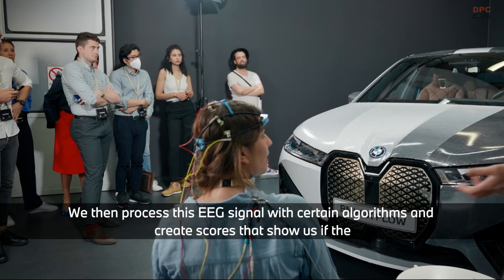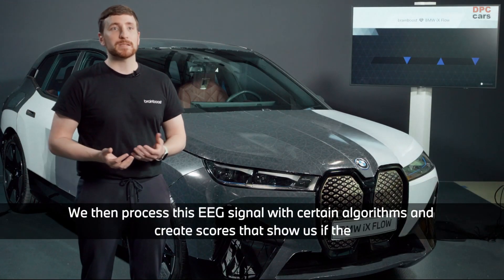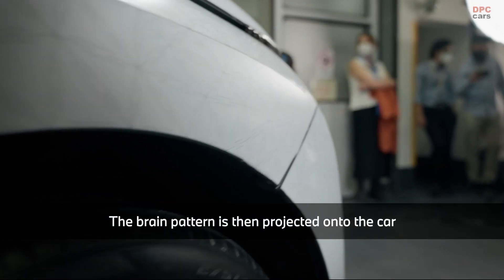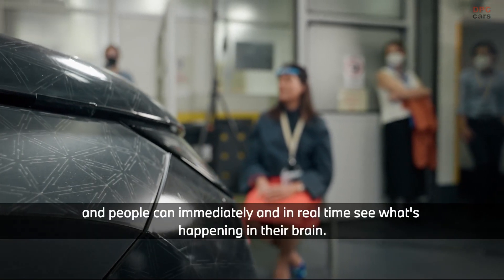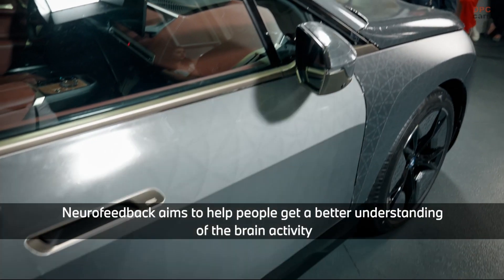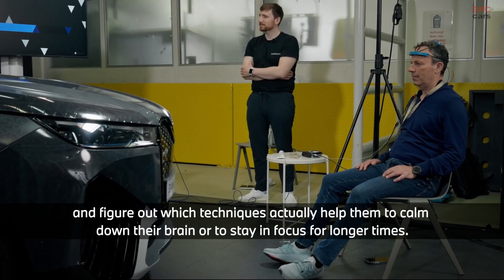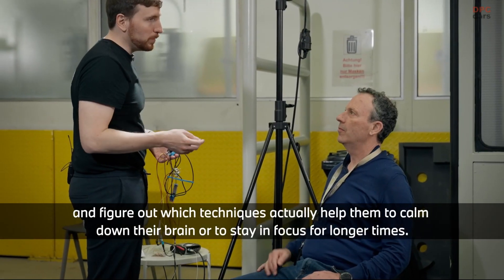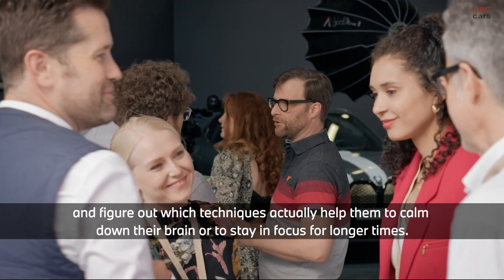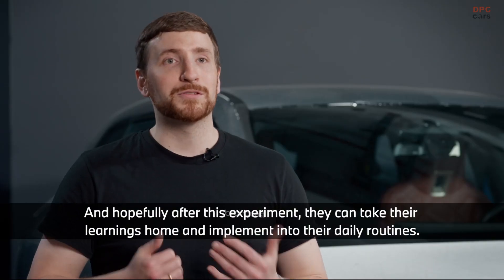We then process this EEG signal with certain algorithms and create scores that show us if the brain is more calm or more active. The brain pattern is then projected onto the car, and people can immediately see in real time what's happening in their brain. Neurofeedback aims to help people figure out which techniques help them to calm down or stay in focus for longer. Hopefully after this experiment, they can take their learnings home and implement them into their daily routines.